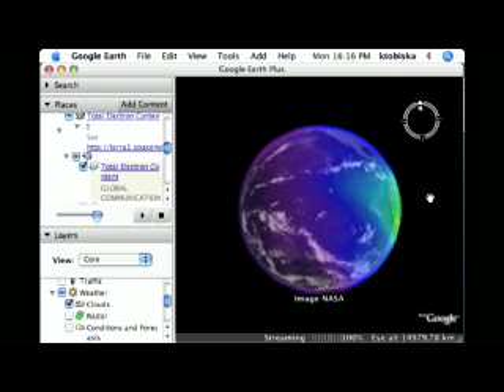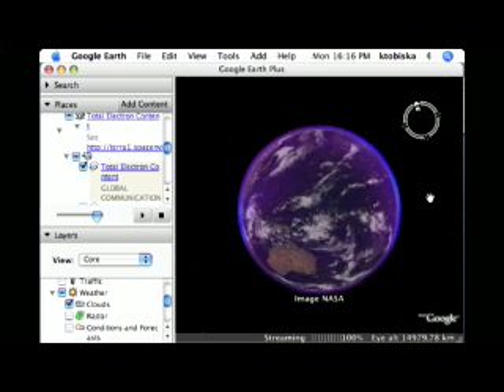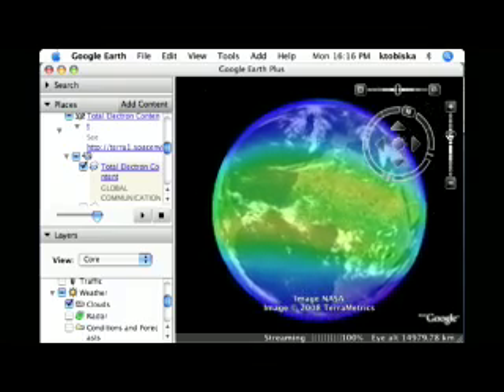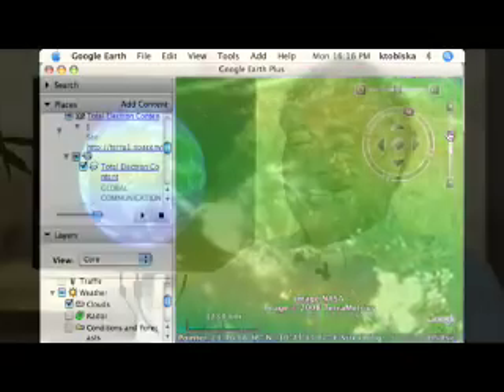But the best way to appreciate the 4D ionosphere is to try it. Using the intuitive Google Earth interface, users can fly above, around, and through these regions, getting a true 3D view of the situation. Make that 4D — the fourth dimension is time. It's a real-time system, updated every 10 minutes.